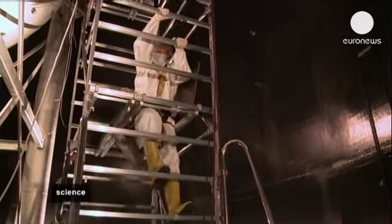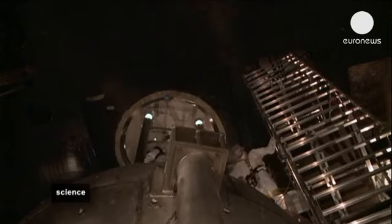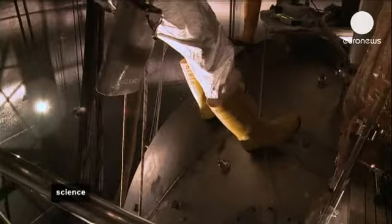The sphere is assembled inside a cylinder 11 meters wide and 10 meters high, which contains 1,000 tons of water, in order to isolate it even more from cosmic radiation.